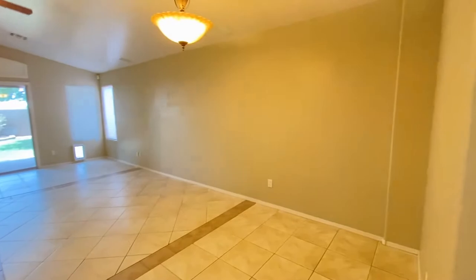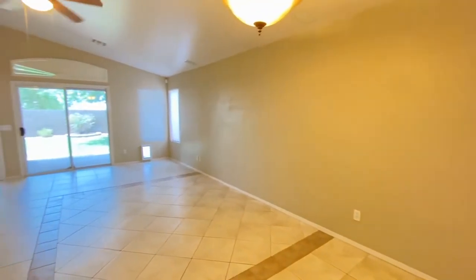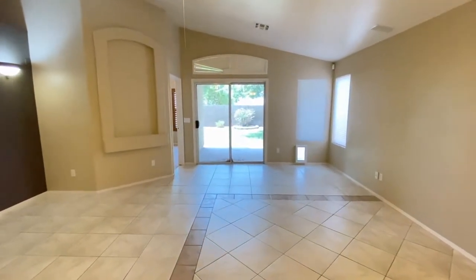We're going to walk through the dining area and the living area. Great paint and ceiling fan.